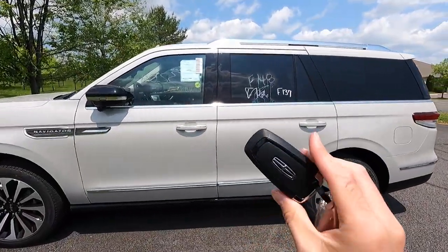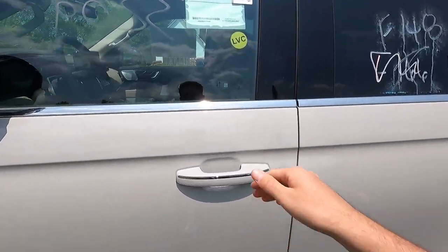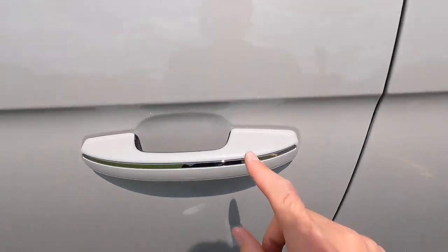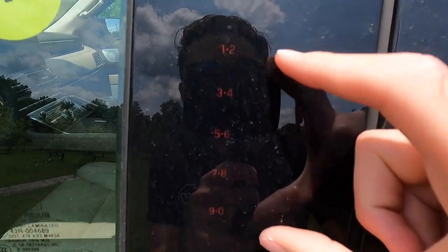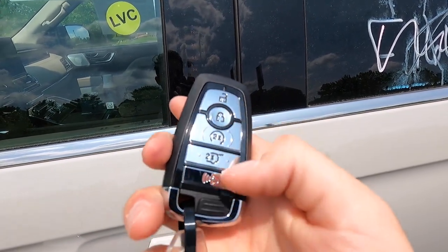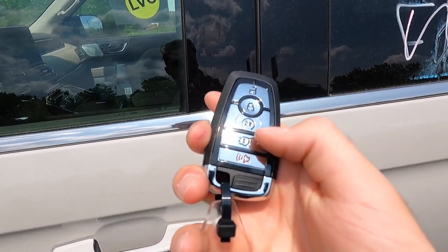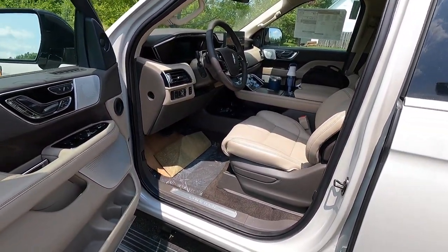You get keyless access on all four doors — have your key fob in your pocket, put your hand behind the door handle and the vehicle will unlock. Lock it by running your finger across the four hash marks, or type in your key code to get in as well. On the key fob you get unlock, lock, and panic functions, remote start, and a power liftgate open/close function.